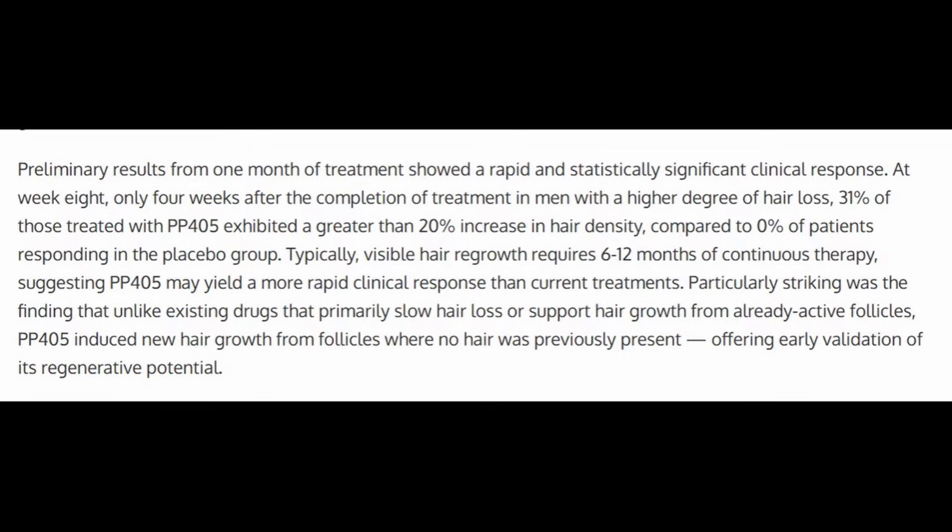The last time we spoke about PP405, we talked about the phase 2a clinical trials. The company reported a 12-week study design where about 71 subjects received 4 weeks of PP405 at one application per day, then were followed up for 12 weeks total. At week 8 — so 4 weeks after receiving the treatment — 30% of subjects experienced more than a 20% increase in hair density.